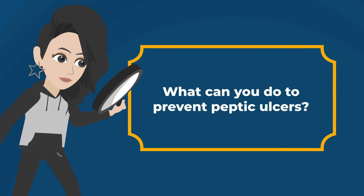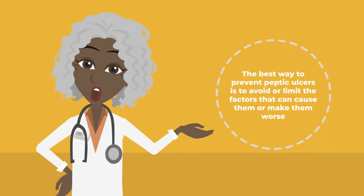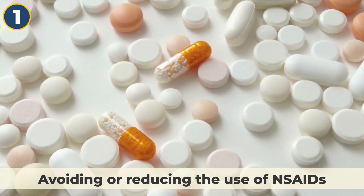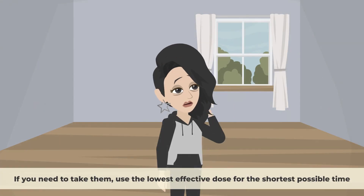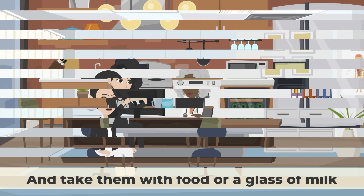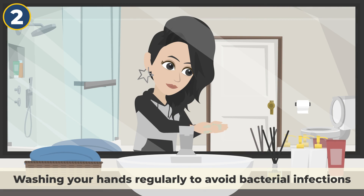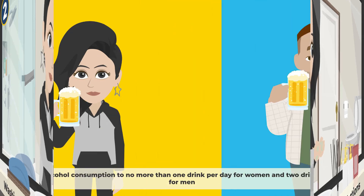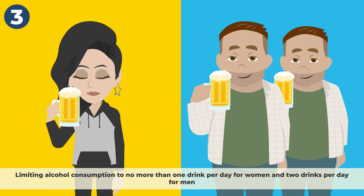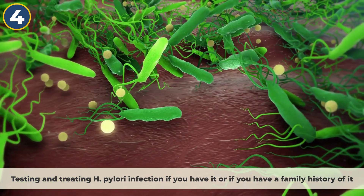What can you do to prevent peptic ulcers? The best way is to avoid or limit the factors that cause them. These include: avoiding or reducing the use of NSAIDs — if you need to take them, use the lowest effective dose for the shortest possible time and take them with food or milk, and ask your doctor about alternative pain relievers. Also, wash your hands regularly to avoid bacterial infections, limit alcohol to no more than one drink per day for women and two drinks per day for men, and test and treat H. pylori infection if you have it or have a family history of it.